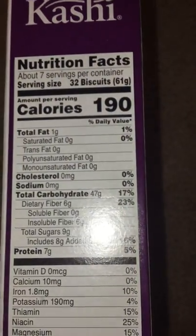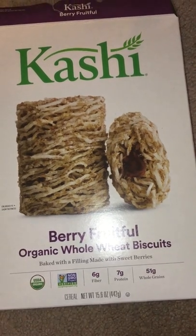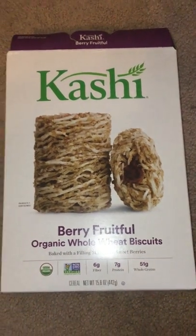I had this with almond milk, chilled. I like this cereal, and that's the end of the video.